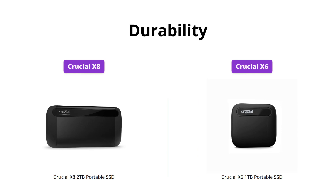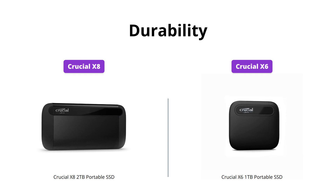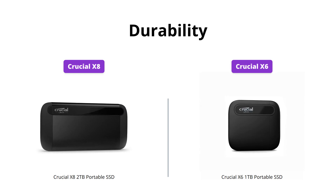The Crucial X8 features an anodized aluminum core, drop-proof up to 7.5 feet, and is extreme temperature, shock, and vibration-proof. The Crucial X6 is also reliable and durable, backed by Micron, but it is not drop-proof or temperature-proof.